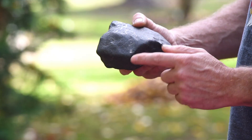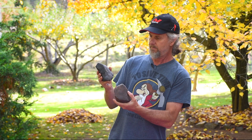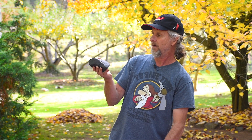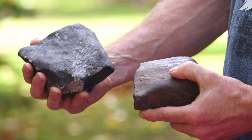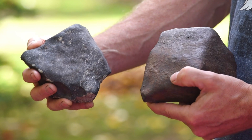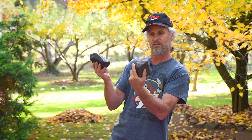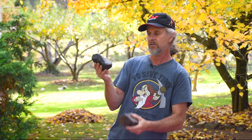Just in contrast, this is a meteorite I bought. It fell in Libya just a year or so ago. It's actually the same composition of meteorite, but you can see this one has a darker, blacker, more glassy kind of skin to it. That's what this meteorite would have looked like fresh, straight out of the atmosphere thousands of years ago when it first fell, but as it's been exposed to water and weathering, it's kind of oxidized and rusted.